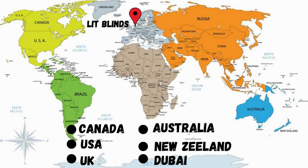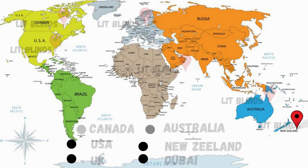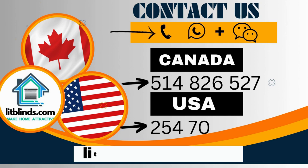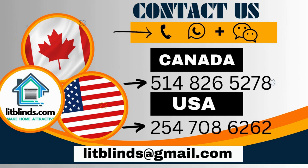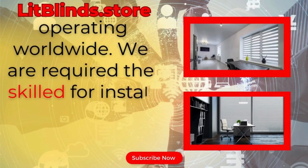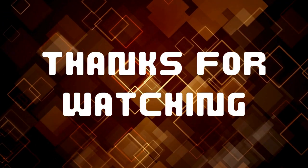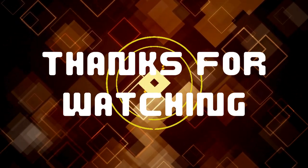Lit Blinds provides free shipping and 50% off in each country. Order quickly to save. Contact US/Canada: 514-826-5278 and USA: 254-708-6262. Or email islipblinds@gmail.com. Litblinds.store, operating worldwide. Thanks for watching. Don't forget to subscribe, like, comment, and share.